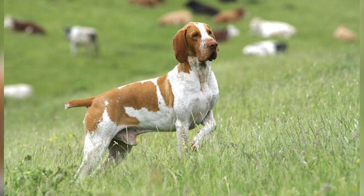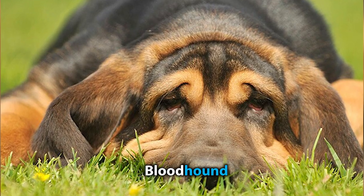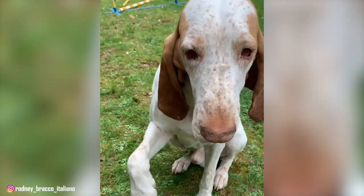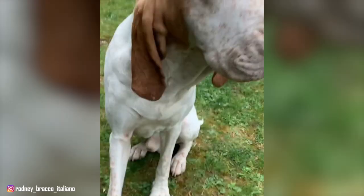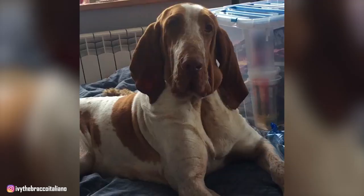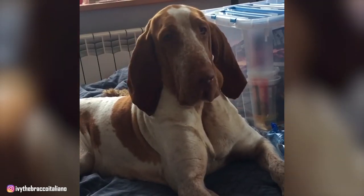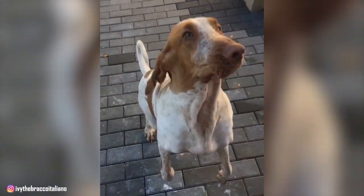Many people think that the Bracco Italiano looks like a cross between the Bloodhound and a German Shorthaired Pointer, but they are actually a breed on their own. So, are you wondering whether this breed is right for your family, or are you just curious about them overall? We have put together a list of top 10 interesting facts about the Bracco Italiano to help answer all of your questions. So, without further ado, let's start the video.